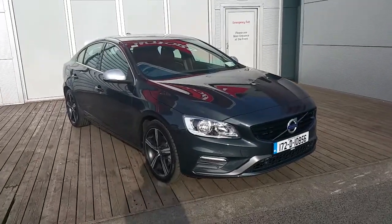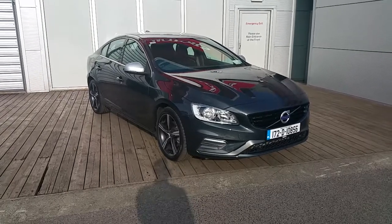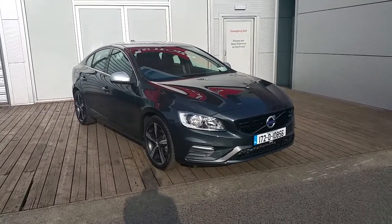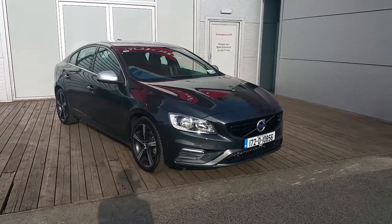Hello and welcome to Joe Duffy Volvo. Today we are reviewing this 172 Volvo S60 D3 R-Design. The car has a 2.0L 150hp engine and is finished in Saddle Grey metallic paint.